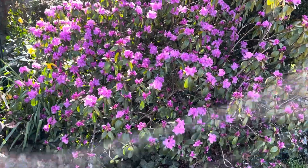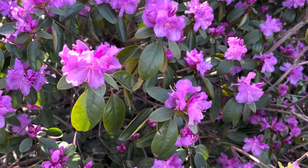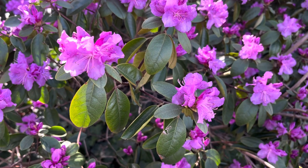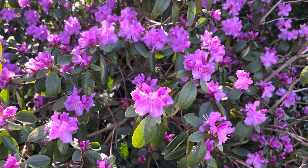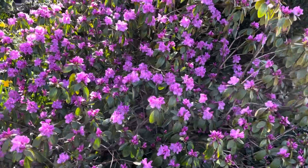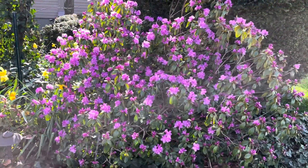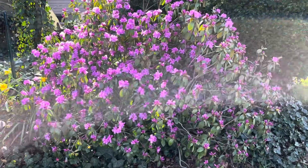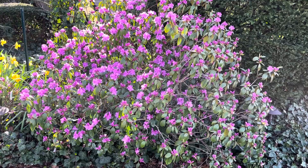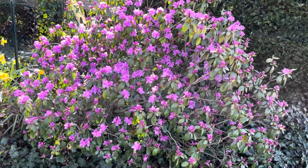As you can see, it has a beautiful purple flower, and very reminiscent — some people might think it's an azalea. Well, azaleas are in the rhododendron family, so they're all related. But it's a beautiful plant. A PJM requires a little bit more sun than a regular rhododendron. Regular rhododendrons pretty much like shade for the most part, but PJMs like a little bit more sun and can handle it.